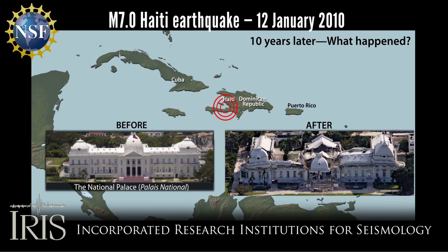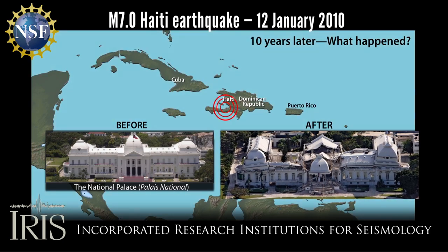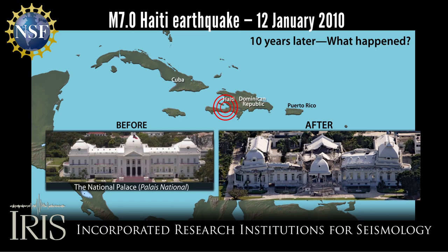On the anniversary of the January 12, 2010 magnitude 7.0 earthquake in Haiti, it's important to reflect on the plate tectonic context and human impact of that event.